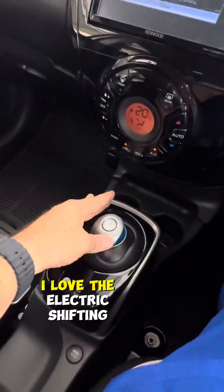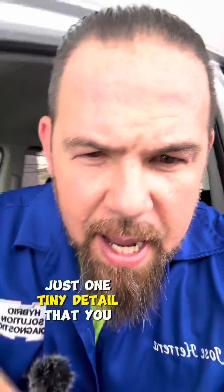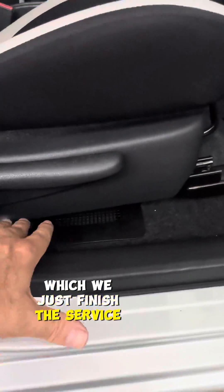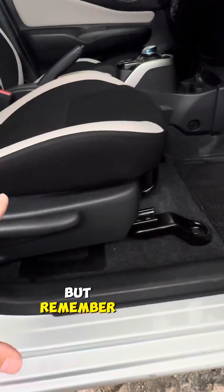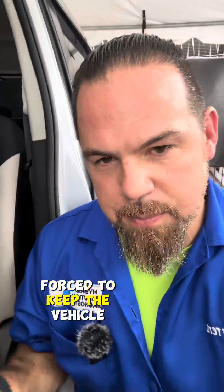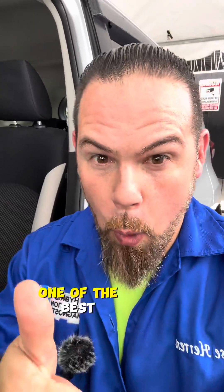Very comfortable — I love the electric shifting. Just one tiny detail you need to be aware of in e-power cars is the high voltage battery cooling system, which we just finished servicing. This is the battery inlet with no filter, which means you are essentially forced to keep the vehicle clean and cool inside. That's the only thing I consider a detail, but other than that, e-power vehicles are one of the best.